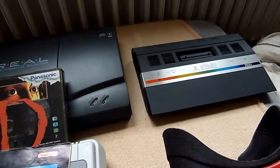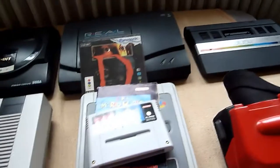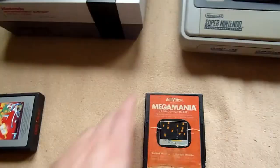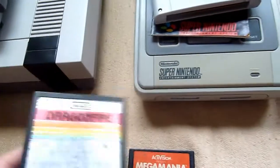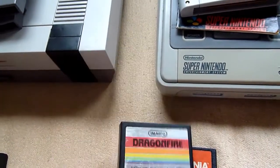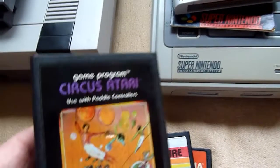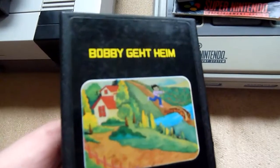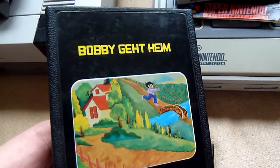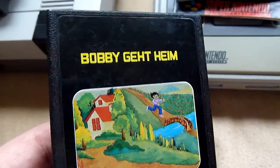For the Atari — yes, it's just an Atari Jaguar if you ask me. Mega Mania, a nice shoot-em-up. One of my favorites: Dragonfire. Circus Atari. And Bobby geht heim, or translated, Bobby Goes Home — very famous, very good game.